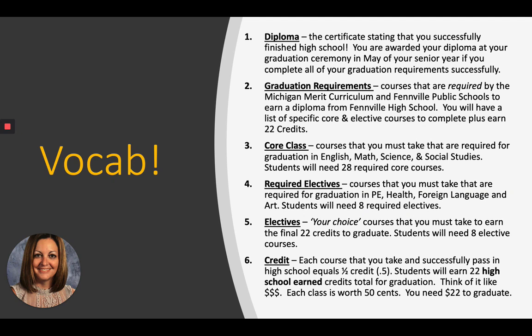Number three: core class. Courses that you must complete that are required for graduation in English, math, science, and social studies. You will end up taking 28 of these required core classes. Number four: required electives. Courses required for graduation in PE, health, foreign language, and art. You will end up taking eight of these electives.